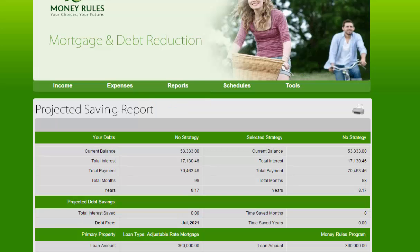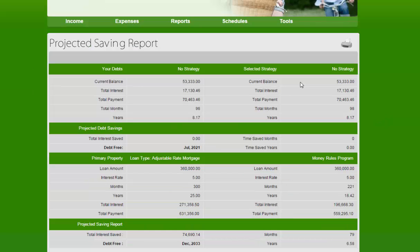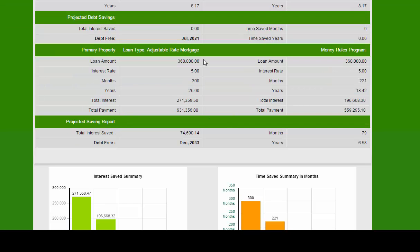Without changing any strategy, these people have expenses of $53,000 in debt with $17,000 interest — total repayments of $70,000 over 98 months or 8 years. Their mortgage is $360,000 at 5% interest over 300 months or 25 years, with $271,000 in interest, bringing the total to $631,000. However, without doing anything other than what Money Rules tells them — just the order in which to pay off their debts — they will actually be out of debt in 221 months or 18 years, paying only $197,000 in interest for a total of $560,000 rather than $631,000. That's a saving of $75,000 and nearly 7 years.